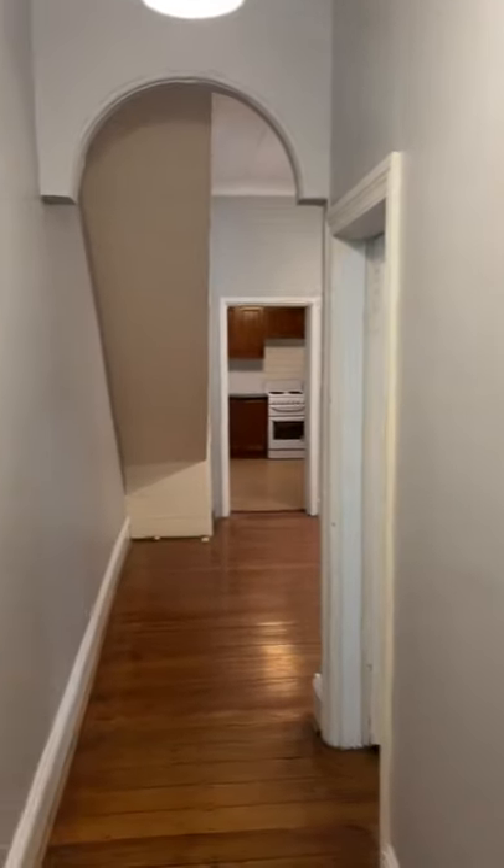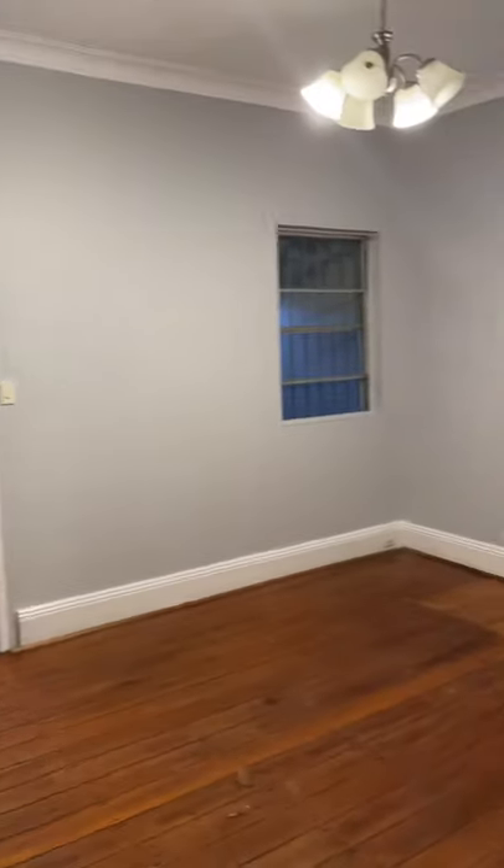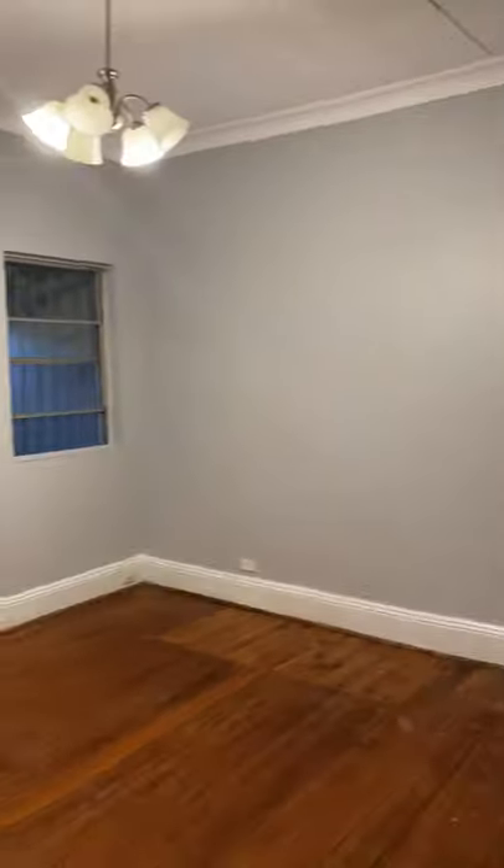Freshly painted hallway. Freshly painted living area.